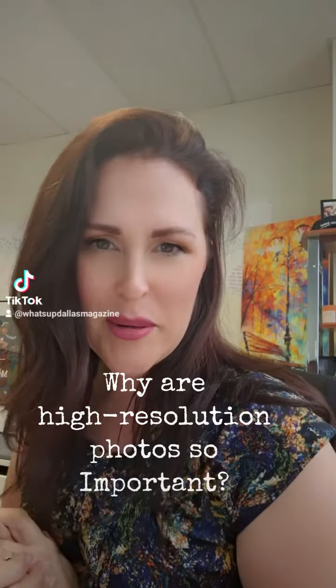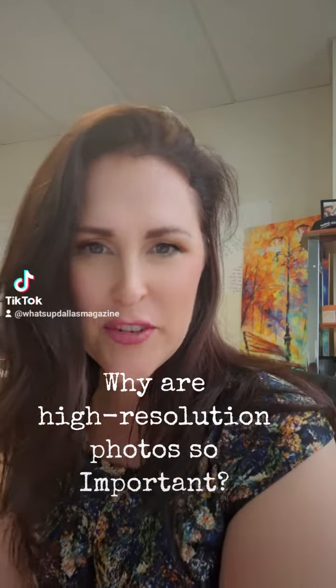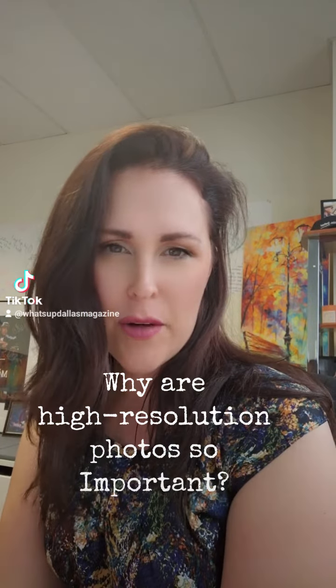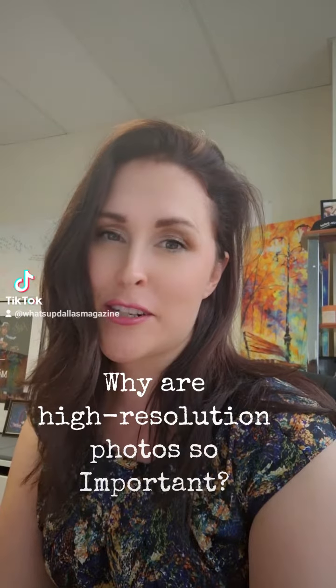All right guys, one more piece of nugget, some information for you. This is the last one for today. Why are high resolution photos so important for magazines? Answer coming up.